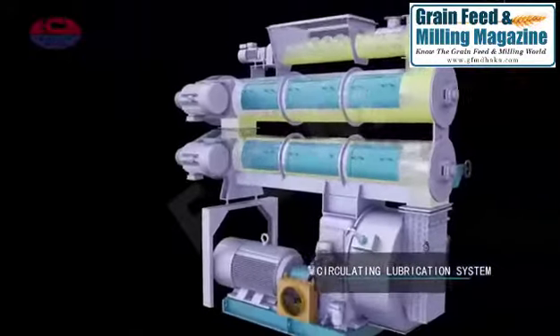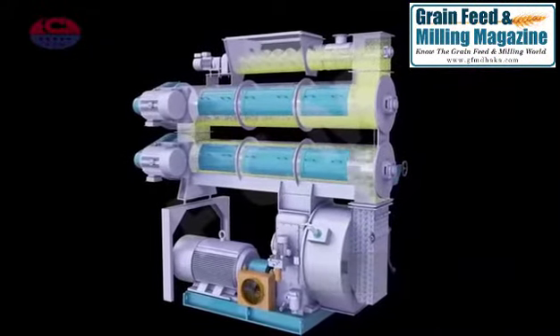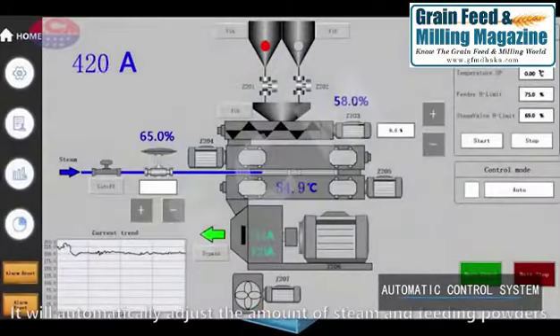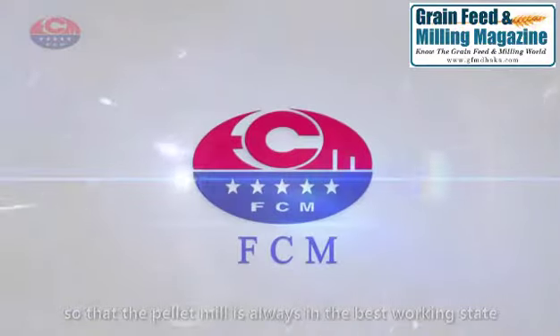Circulating lubrication system. Automatic control system. It will automatically adjust the amount of steam and feeding power so that the pellet mill is always in the best working state.